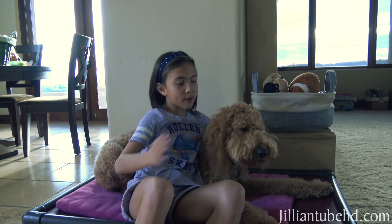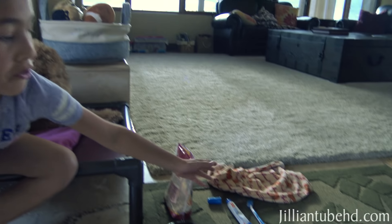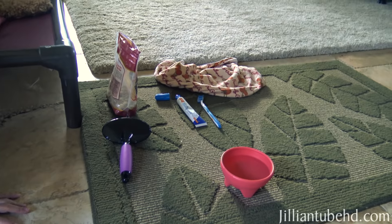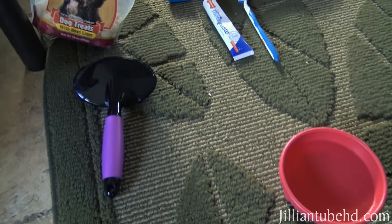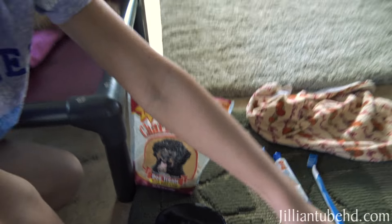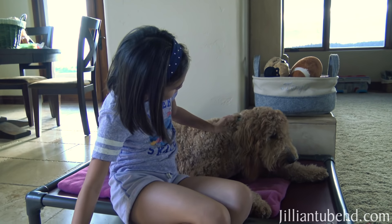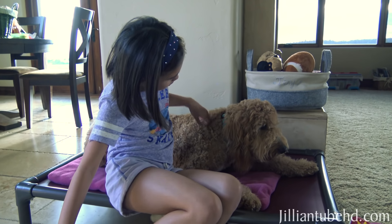Hey guys, so today is Chloe's salon day. I have her water and stuff, her toothbrush, and her hairbrush. And her teeth stuff to wipe her mouth, and I got a water bowl. So today I showered her down while the kids were at school because she was just so muddy and stinky.